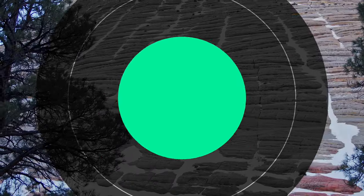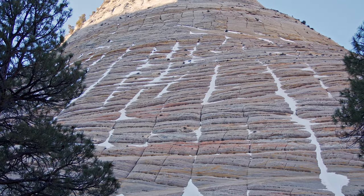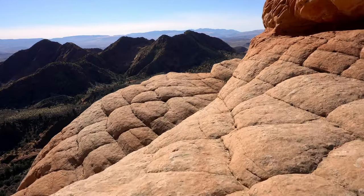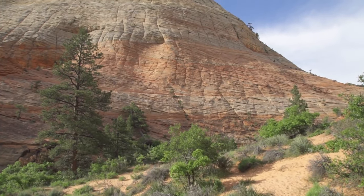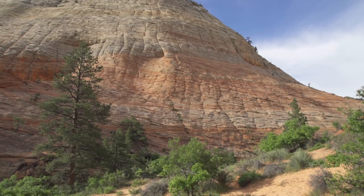Number two: visit the Checkerboard Mesa. The Checkerboard Mesa is a fascinating geological formation made up of Navajo sandstone. The name checkerboard comes from the distinctive crisscross pattern of vertical and horizontal cracks that cover the surface of the mesa, creating the appearance of a giant checkerboard. The pattern is created by a natural process called jointing, which occurs when the sandstone is subjected to intense pressure and temperature changes over time.